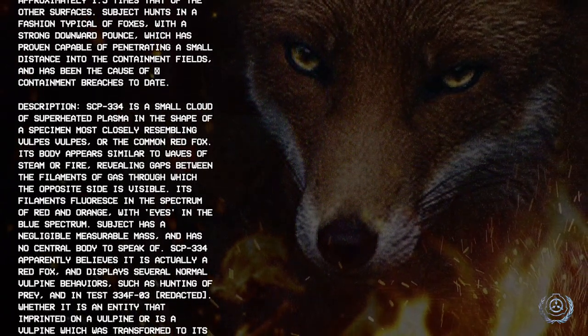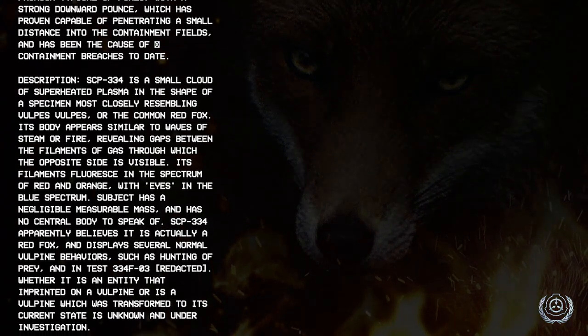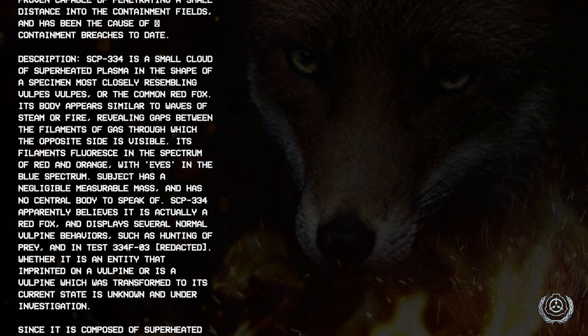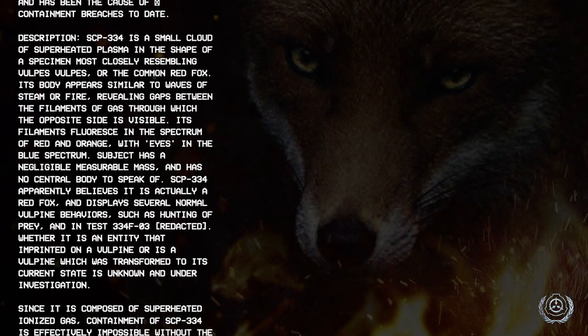Description: SCP-334 is a small cloud of superheated plasma in the shape of a specimen most closely resembling Vulpes vulpes, or the common red fox. Its body appears similar to waves of steam or fire, revealing gaps between the filaments of gas through which the opposite side is visible.